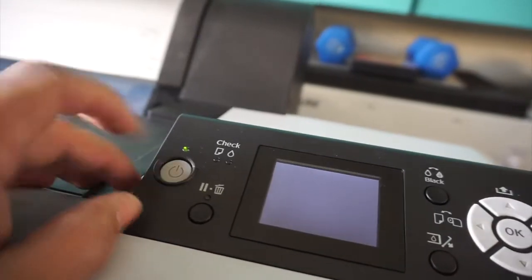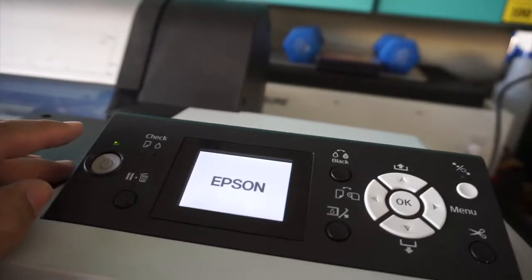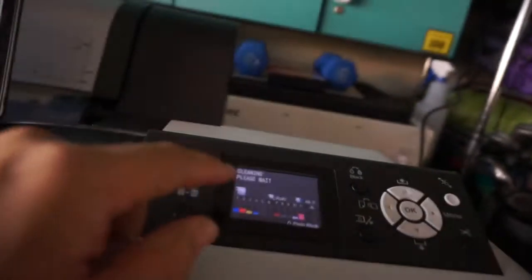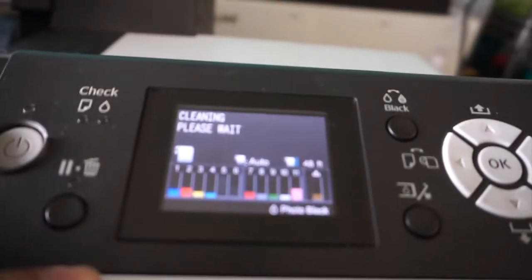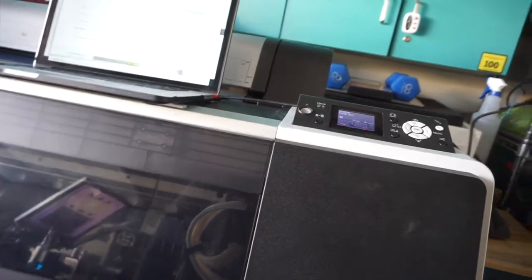I'll install the RIP software sometime in the next couple of days or week or whatever. Right now, let's fire it up and see how it looks. It's making noises, so that's good. I've downloaded the driver and went ahead and started the cleaning process just to get it cleaned. Hopefully that clears out some of the blockage. And then we're going to do a test print.